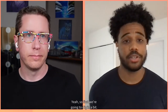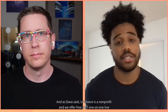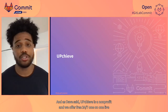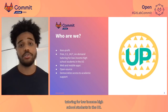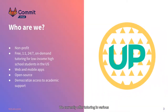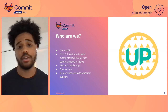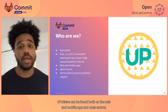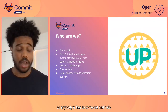First we're going to dig in a bit to what Upchieve is and who we are. Upchieve is a nonprofit, and we offer free 24/7, one-on-one live tutoring for low-income high school students in the US. We currently offer tutoring in various subjects in math and science, like algebra, calculus, physics, biology, etc. We also offer college counseling help as well. Upchieve can be found both on the web and mobile, and is open source, so anybody is free to come out and help.